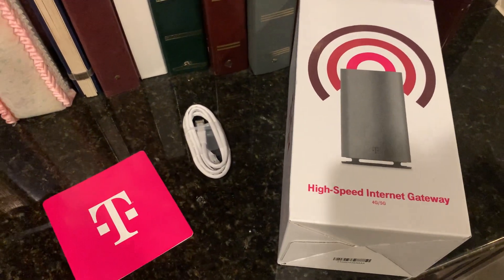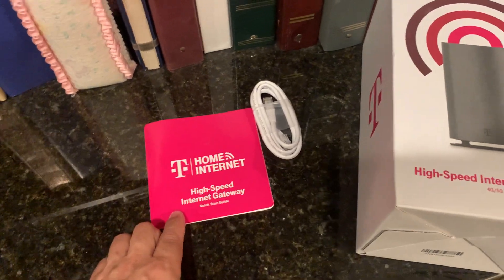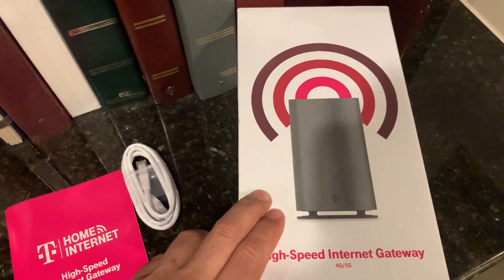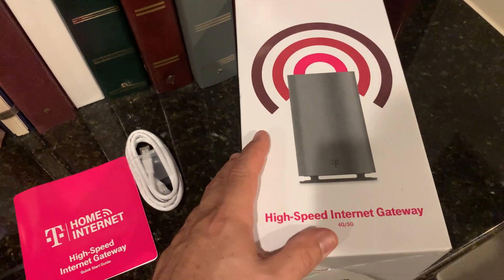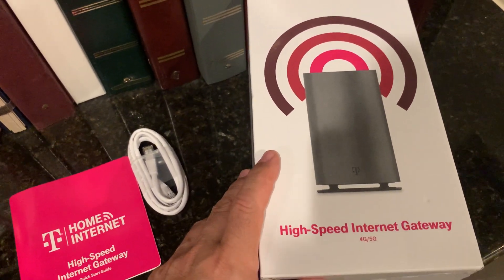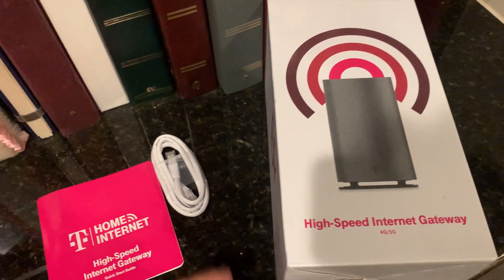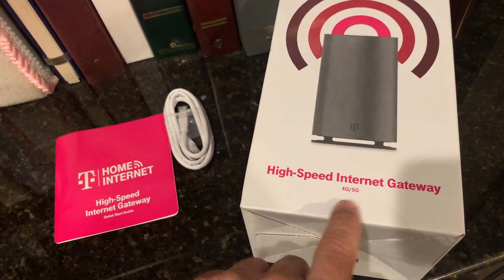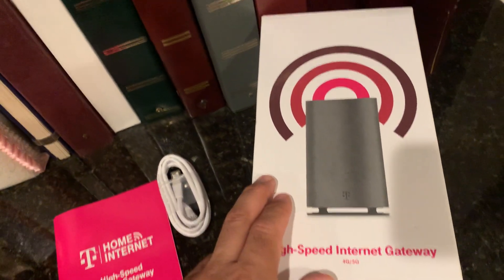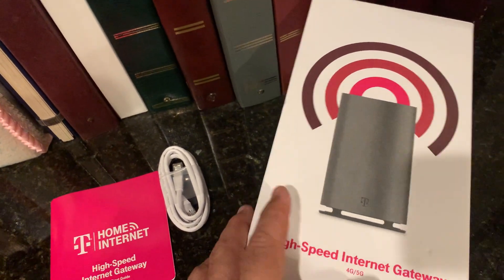I just updated my internet to the new T-Mobile home internet with this high-speed internet gateway. This is a Nokia cellular modem that they provide free of charge with your recurring monthly fee of $50 a month. You get unlimited bandwidth and no throttling on a 4G and 5G capable system. So when 5G comes to your area, you'll get some pretty good download speeds through this device.